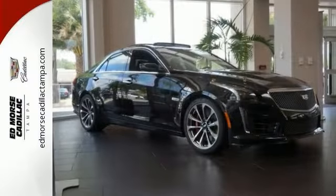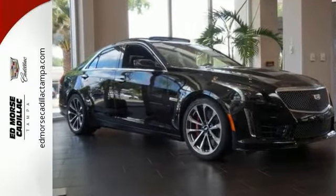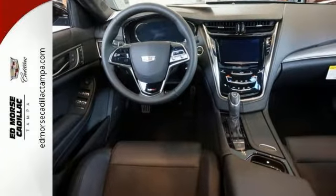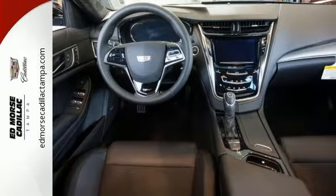Hear it with the finely tuned quad exhaust. See it with the aerodynamic design. Feel it every time you take your place behind the wheel. But don't just save this beast for the track.